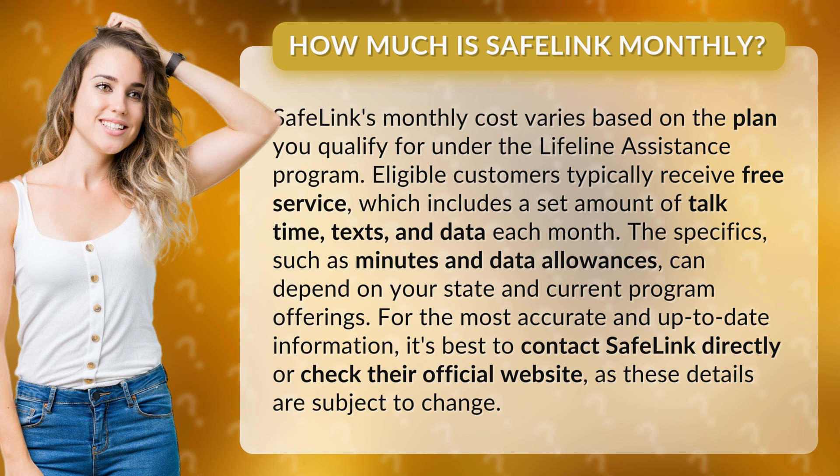The specifics, such as minutes and data allowances, can depend on your state and current program offerings. For the most accurate and up-to-date information, it's best to contact Safelink directly or check their official website, as these details are subject to change.